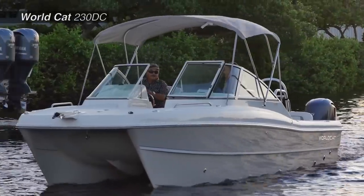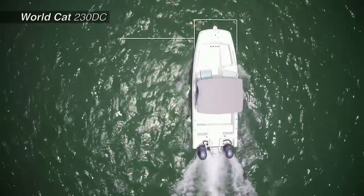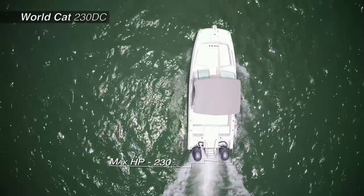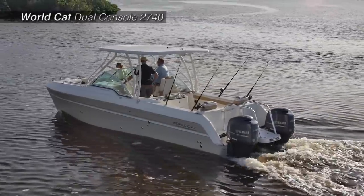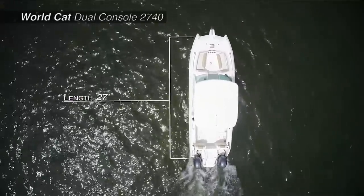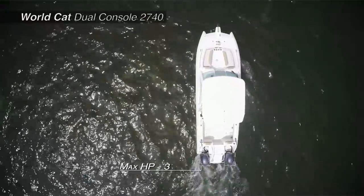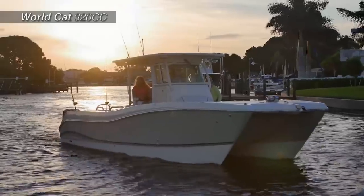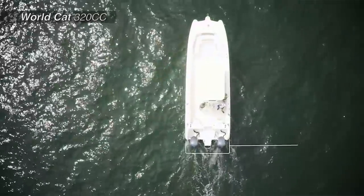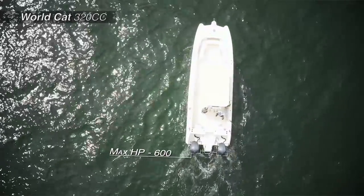The boats featured are: the WorldCat 230 DC, with an overall length of 22 feet 7 inches, a beam of 8 feet 6 inches, and a max horsepower rating of 230. The WorldCat Dual Console 2740 Glacier Bay Edition, with an overall length of 27 feet, a beam of 8 feet 9 inches, and max horsepower rating of 300. And the WorldCat 320 CC, with an overall length of 32 feet 2 inches, a beam of 10 feet 6 inches, and max horsepower rating of 600.